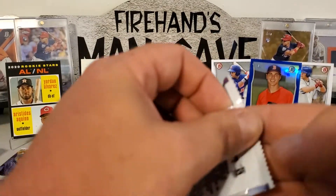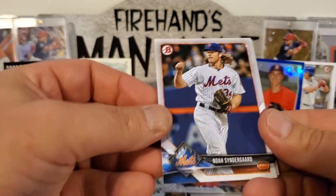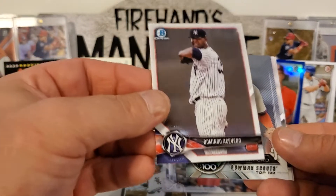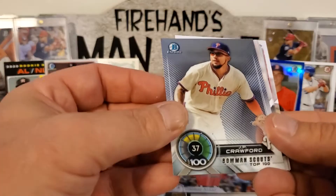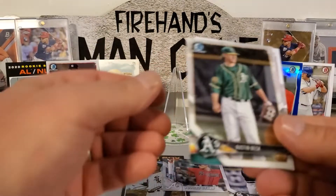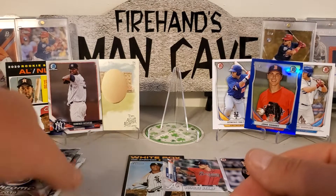Next up, 2018 Bowman — it's a good product right here. Let's see what we got: Noah Syndergaard, Hunter Renfroe, Nomar Mazara, Carlos Correa, Domingo Acevedo — that's pretty sweet, that's a nice PC hit. We got a JP Crawford, Top 100, a Michael Kopech — shout out to coach — a chrome of Austin Beck, a MacKenzie Gore, and a Dylan Cousins. That finishes out that one.